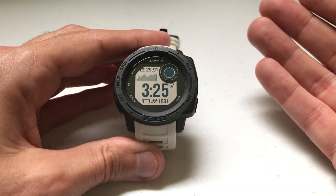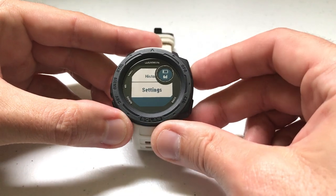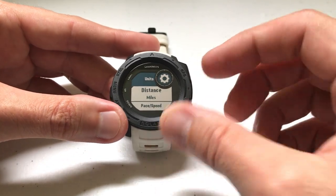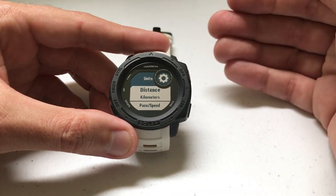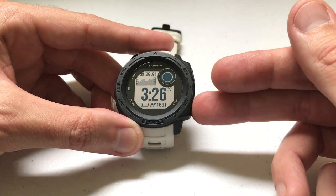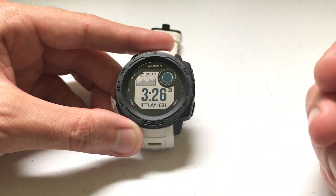So what exactly is the annoying thing? Let's do something on the watch — it can be anything. Let's press the menu button, go change some setting. We'll go to Settings, then System, then Units, and change my distance units from miles to kilometers. I've made a change on the watch. Now I have to press the back button to get back to my main watch face — one, two, three, four times. You'll find that as you're doing things on the Garmin Instinct watch, you're constantly pressing that back button to get back to the main watch face.